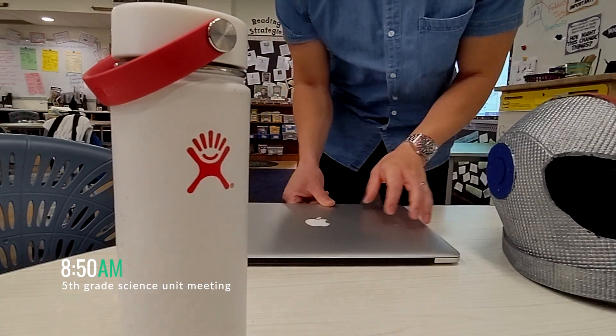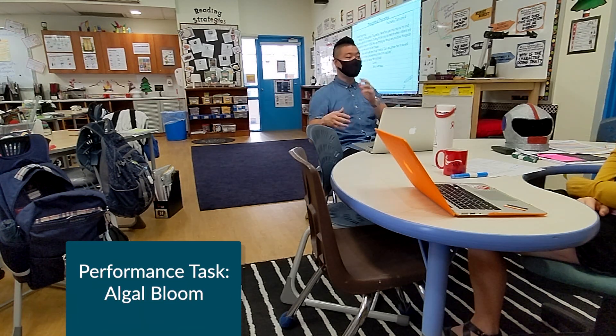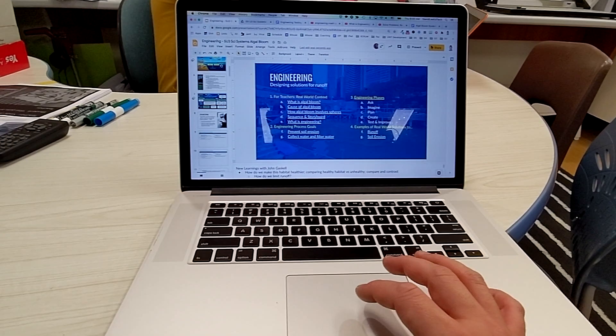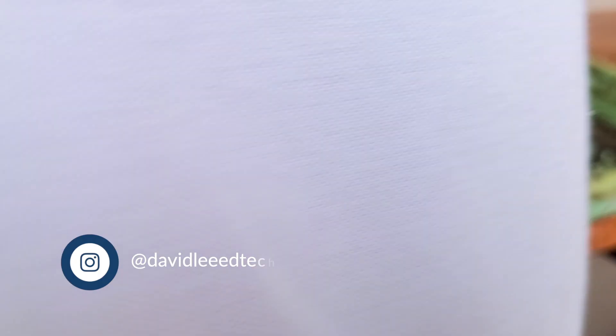At 8:50am, I met with Courtney to discuss some specifics about our 5th grade science unit. It's a unit that includes a performance task within the context of algal bloom and also integrates the engineering process. We talked about how we would use a slide deck to introduce the engineering portion of the unit to the 5th grade team, and also the plans for the erosion testing stations we would need to set up.